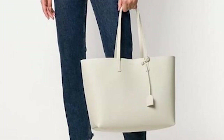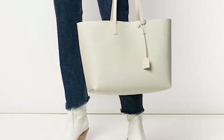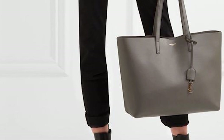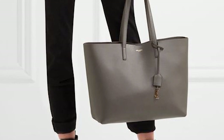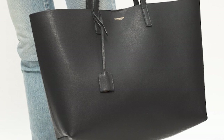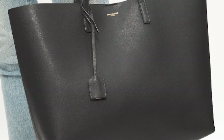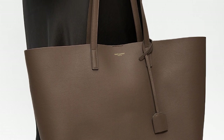The Saint Laurent East-West Shopping Tote is a practical bag with two top handles that allow you to carry the tote by hand or over the shoulder. It opens up to one spacious and roomy open compartment with an unlined interior, and also features an additional removable zippered pouch. The tote is adorned with a gold-toned metal YSL monogram charm tag hanging from a detachable lanyard tag at the handle base, giving the tote a slight touch of glamour. It is also available in a variety of single-block monotone colours.